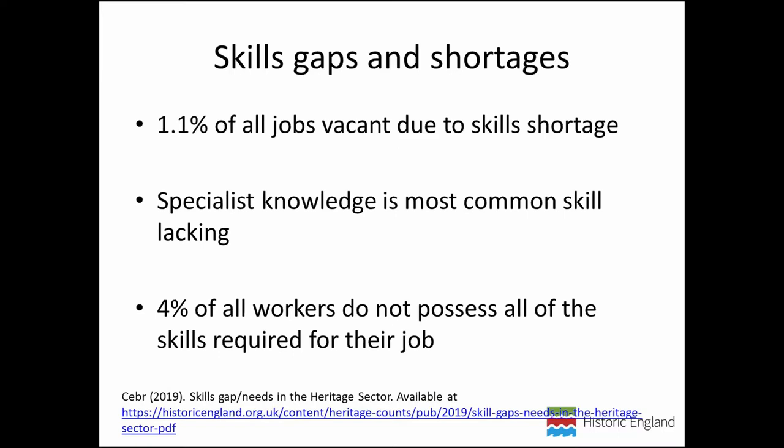In 2019, Historic England commissioned a report by CIBA, and that showed that 1.1 percent of all jobs in the sector are vacant due to a skills shortage in the wider workforce. The most common skill that was lacking was specialist knowledge needed to perform roles. On top of that, four percent of all workers in the heritage sector apparently do not possess all the skills required for their job at the moment.